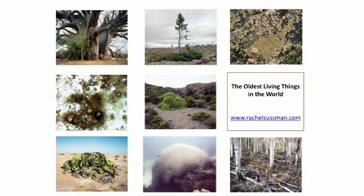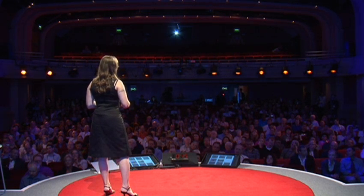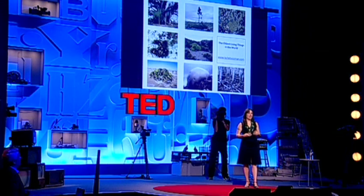I probably have about two more years left on this project, but after five years I really feel like I know what's at the heart of this work. The oldest living things in the world are a record and celebration of our past, a call to action in the present, and a barometer of our future. They've survived for millennia in desert, in the permafrost, at the tops of mountains and at the bottom of the ocean. They've withstood untold natural perils and human encroachments. But now some of them are in jeopardy, and they can't just get up and get out of the way. It's my hope that by going to find these organisms I can help draw attention to their remarkable resilience, and help play a part in ensuring their continued longevity into the foreseeable future.